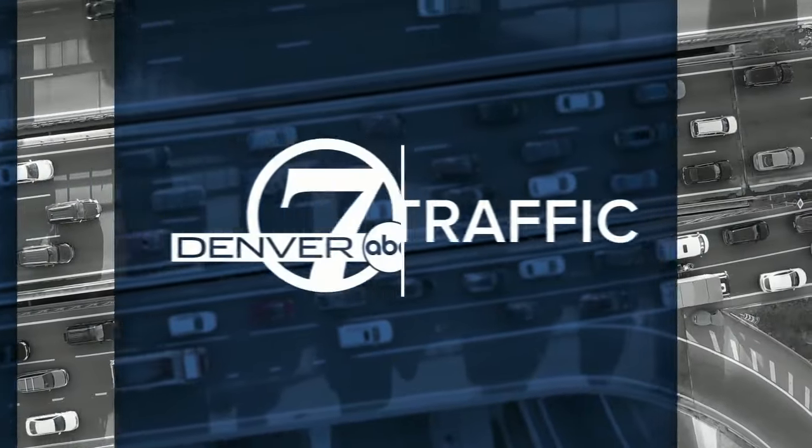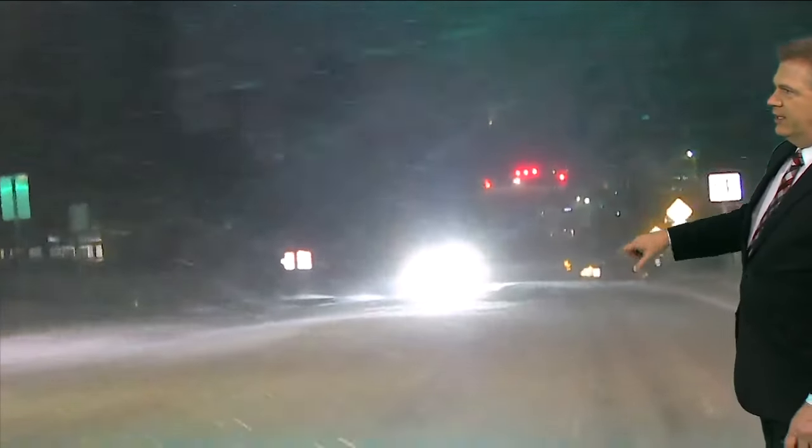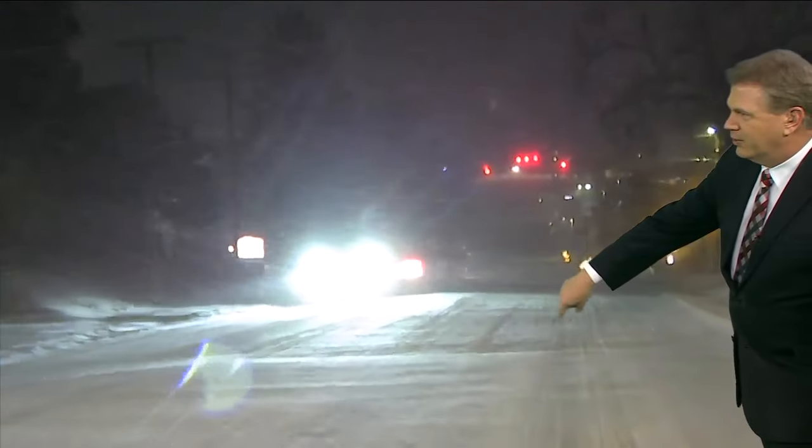Driving out to the east around the Franktown-Elizabeth area along Highway 86, you can see how much snow we have out there in Elbert County. It is going to be a slick drive this morning with that blowing snow that continues to keep I-70 closed between Limon and Burlington. I'll show you that on the map in just a second, but first I want to show the drive to see how the snow is blowing across the roadway.